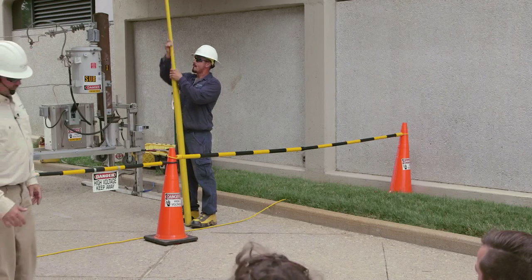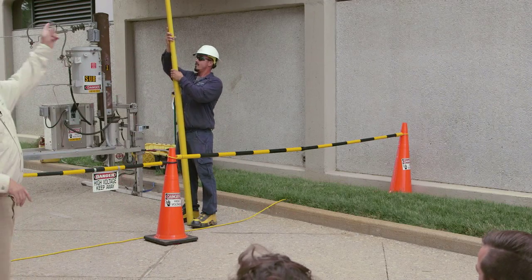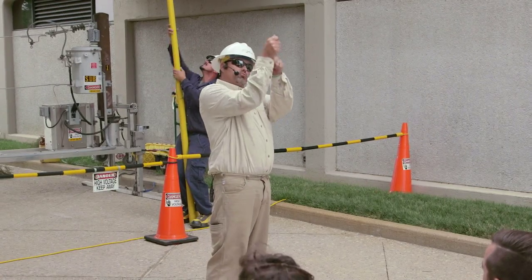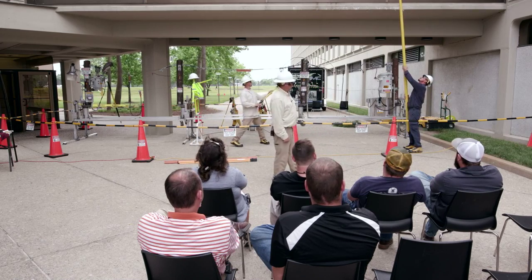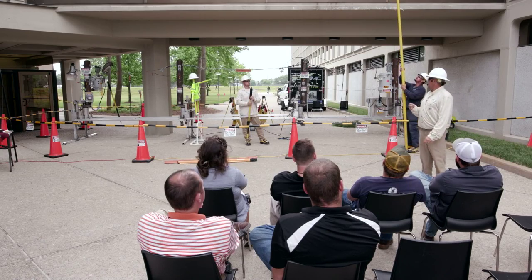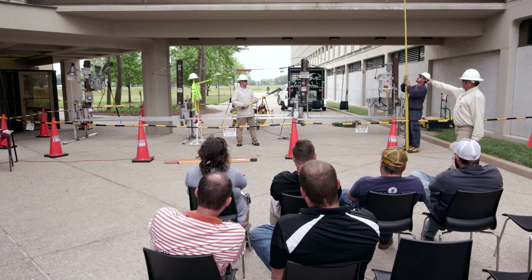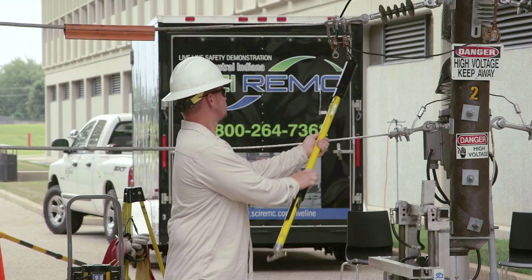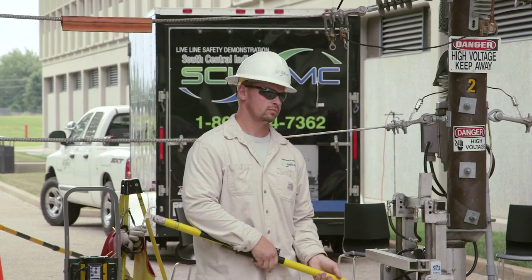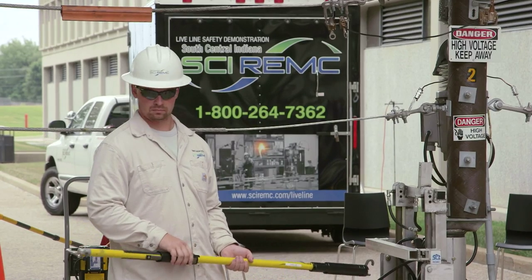What Ryan is holding is what we call a long stick. You can imagine — in windy conditions, we take that fuse on the cutout and put it on that stick and send it 50-some feet in the air to hit a little slot to put the door in. Usually when we're doing that, it's raining, windy, snowing — all that good stuff. What Steve is holding is a shotgun — not for hunting. We use it for hotline clamps and for those in subdivisions with green pad-mount transformers, we use it on elbows so we can pull one open and off.